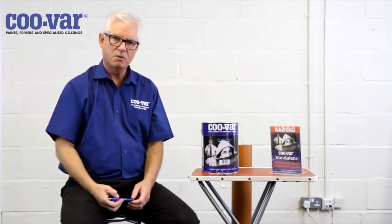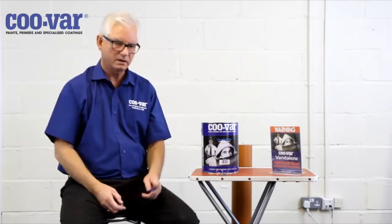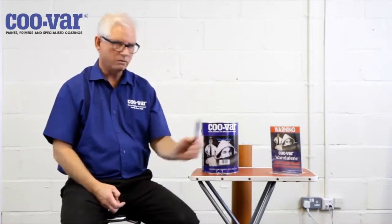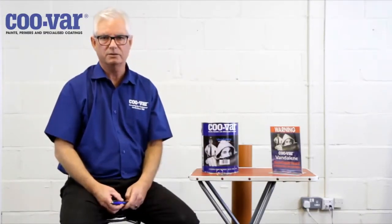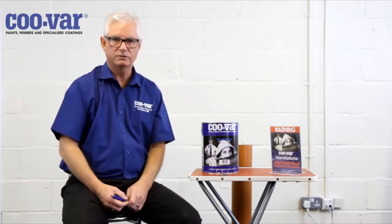Also, there is a moral obligation to advise individuals that the product is in situ, so we always recommend that a warning sign be attached near the point where the VANDELINE has been used to tell people that it's there. There are three lines of defence that VANDELINE affords.